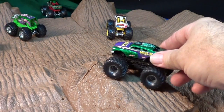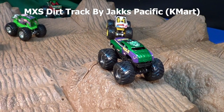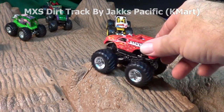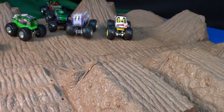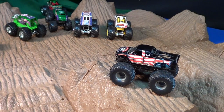This playset that you're looking at is not a Hot Wheels playset — it's a Jax Pacific MXS dirt track. You can check my other videos; it's one of my most popular videos. Very cool, it's kind of nice — it has a little display. It's kind of hard to find; it's only at Kmart.